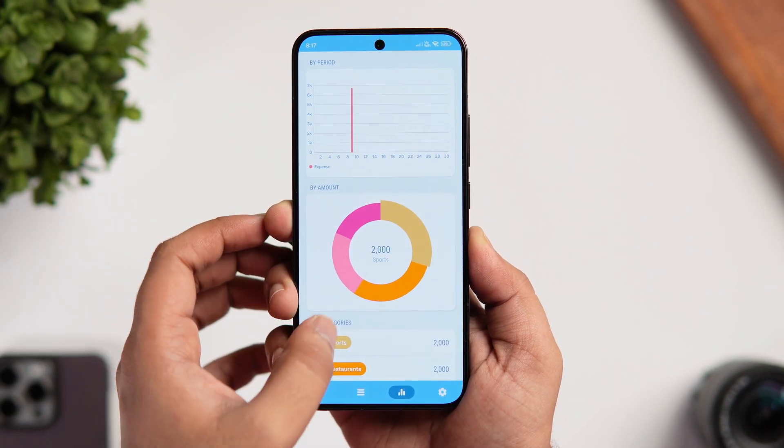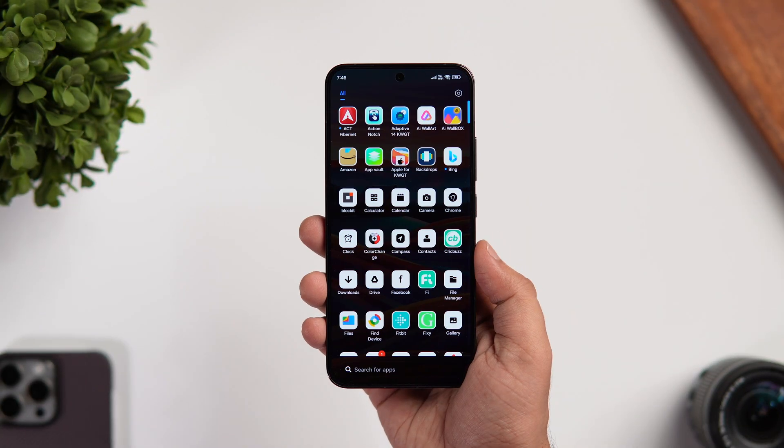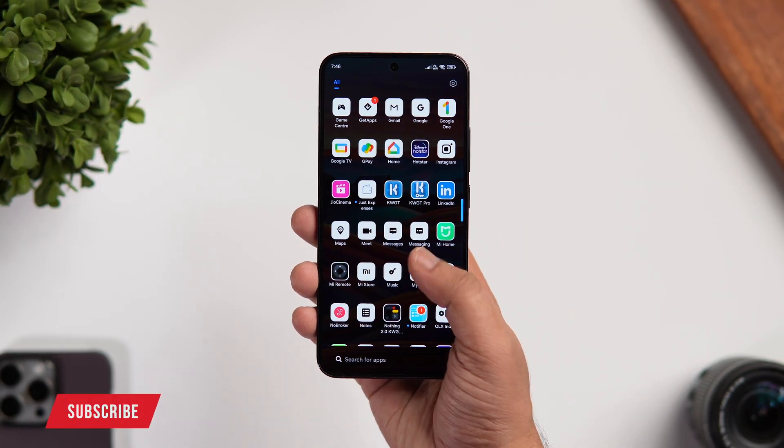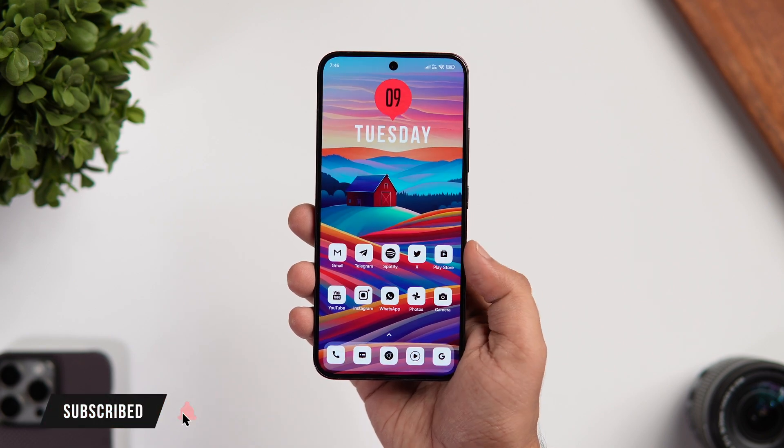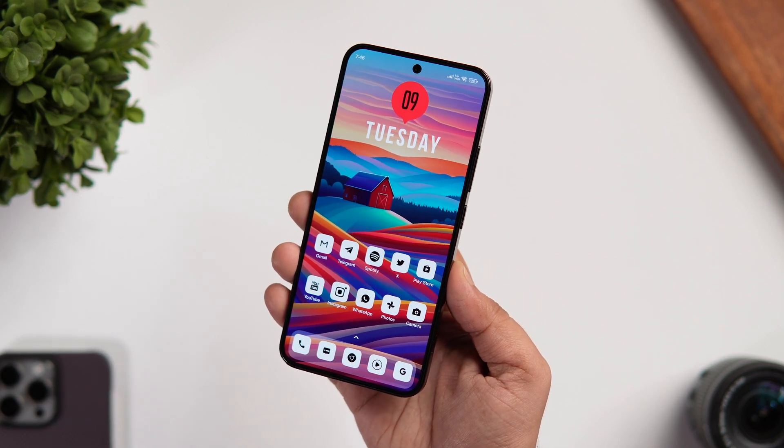That's pretty much it for this video. These are some amazing applications you need to download for the month of April. If you guys liked this video then be sure to hit that like button and subscribe to this channel if you haven't already. I'm Mr. Android and I will see you guys in the next one.